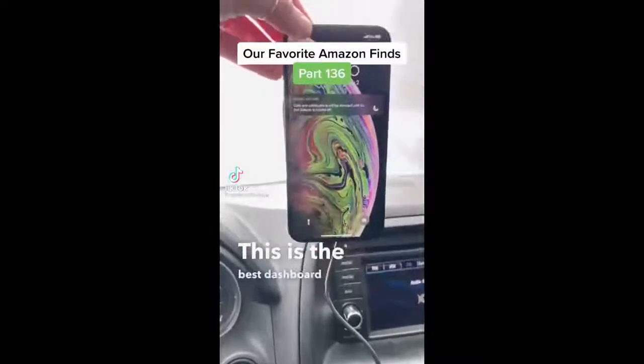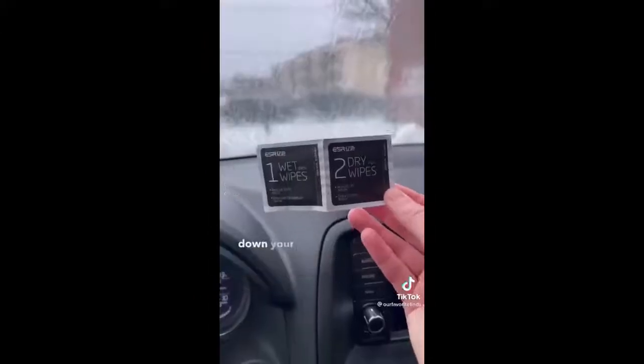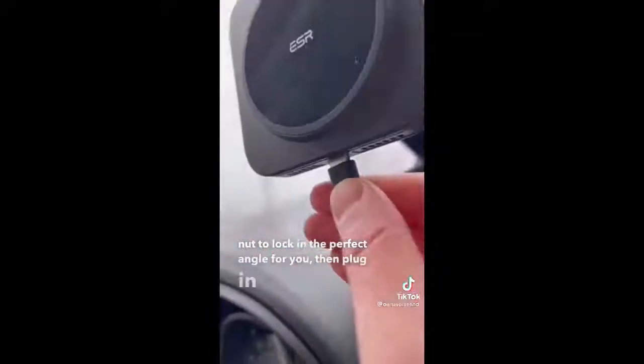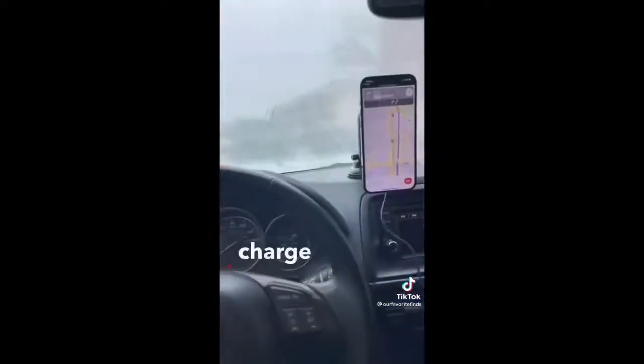This is the best dashboard charger for your car. To set it up, simply attach the mount to your charger and wipe down your surface. After that, press the suction cup where you want it and push the latch down to secure it. Twist the nut to lock in the perfect angle for you, then plug in via USB-C. Your magnetic phone will automatically lock into place and charge as well.